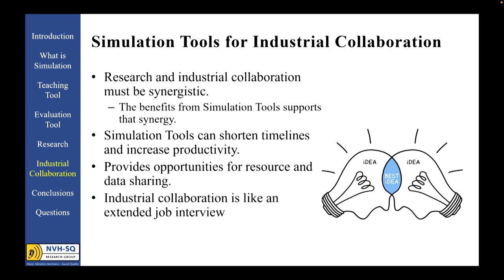Industry appreciates the thoroughness of university research but doesn't want to endure the schedule that graduate research can require. The use of simulation tools in collaborative research provides an opportunity for partners to share resources and data more easily, better facilitating an easy exchange of ideas and results between the researcher and the industrial partner. It also prepares upcoming graduates with the same simulation skills that employers want and expect — in other words, the new hires can hit the ground running. An industrial collaboration is like an extended job interview, and integrating simulation tools into that relationship makes us all the better.